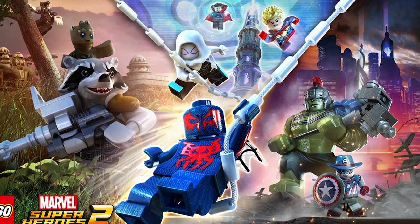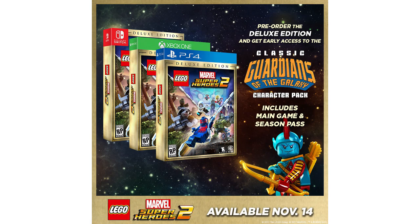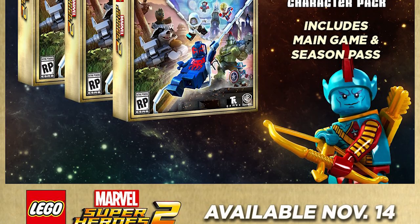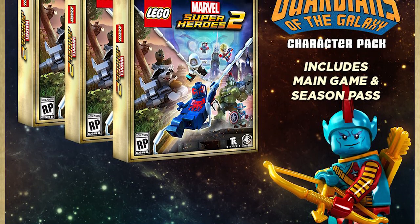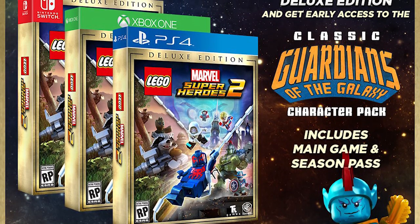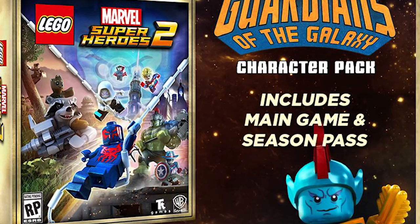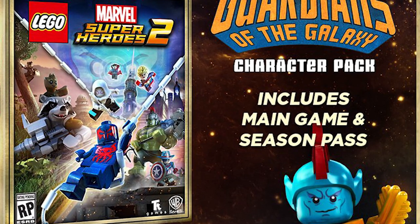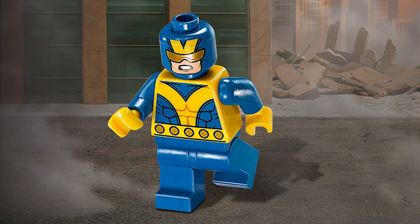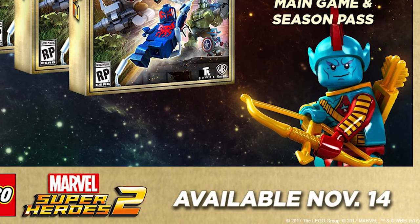Next up we have some unveilings for the minifigs. The first one is with Marvel Super Heroes 2 game, and now we know that the deluxe edition of the game will include the Giant Man exclusive minifig. Along with the minifig, the pre-ordered deluxe edition will get you early access to the classic Guardians of the Galaxy character pack, which may include Yondu as seen in the promotional graphic of the game, and we can also probably see other characters such as Stakar Ogord, Martinex, Charlie-27 and Aleta Ogord, just to name a few. We can also expect some DLCs in the future and this edition will grant you a season pass to have all of them. Most likely the Giant Man minifig that we get with the game will also be a character in the game with some special abilities. As of this recording the pre-order for this game is available at Best Buy for $75, and the game is scheduled to launch on November 14.